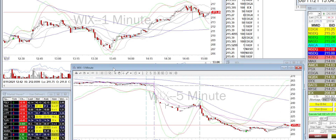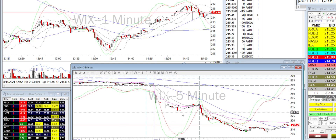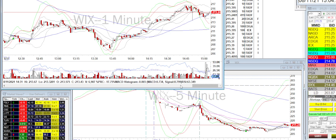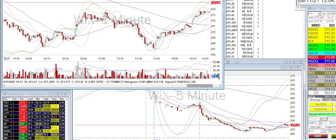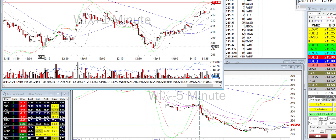Today I traded two tickers and both ended up being winners. WIX was one of the trades I took. I saw that it collapsed big time — there were some doubts about its earnings potential — and it dropped to a key level. It actually broke a bit further, but really it formed a double bottom here.